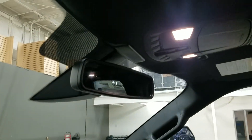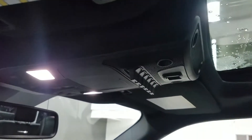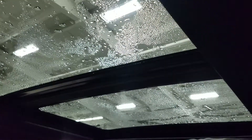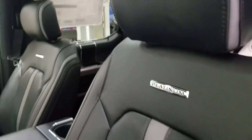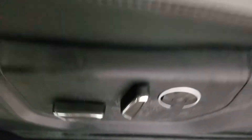Up ahead we have our auto-dimming rearview mirror with our cabin lights, as well as our six aux points, our three garage door openers, and our twin panel moonroof. Looking at our interior, we have air black leather with platinum stamping, and both the driver and passenger can enjoy a fully adjustable seat with lumbar support.